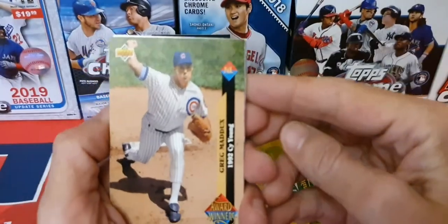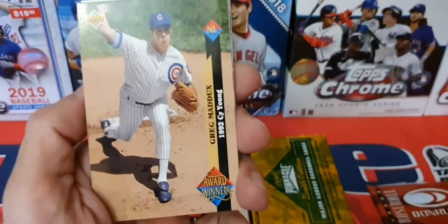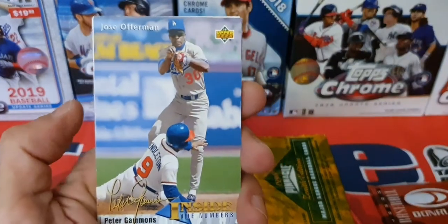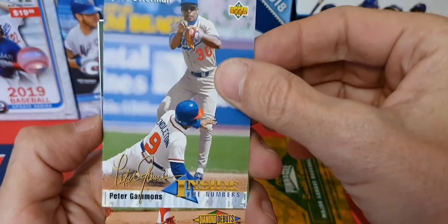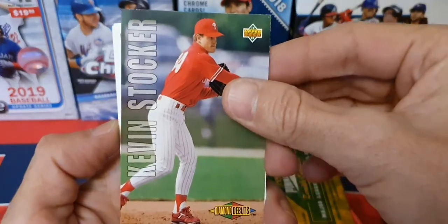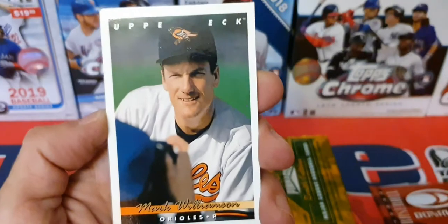That is a '93 Series 1 Upper Deck — '92 Cy Young winner Greg Maddux there. Very cool picture. These are nice cards. Peter Gammons, Juan Guzman.